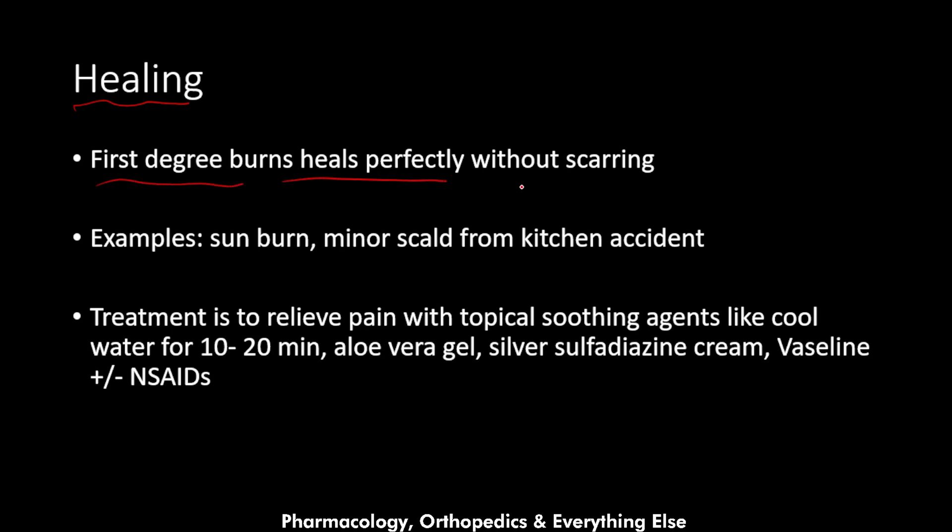First degree burns heal perfectly without scarring. Examples of a first degree burn are sunburn, as we mentioned, and minor scalds from kitchen accidents — such as when a person gets exposed to hot water and develops a first degree burn.